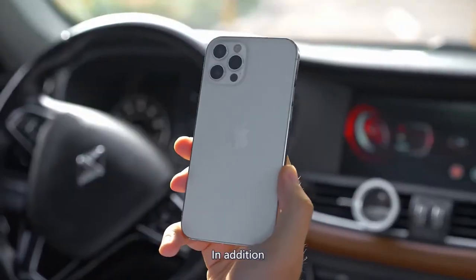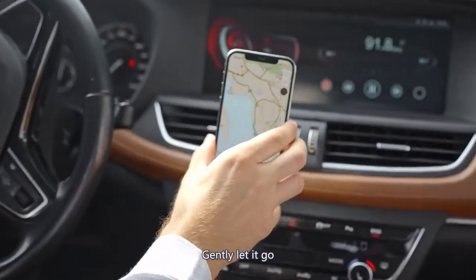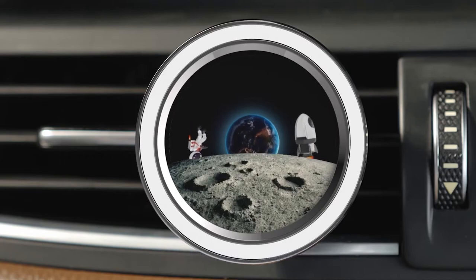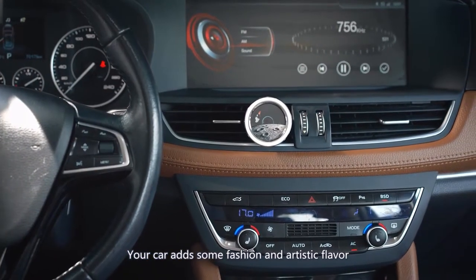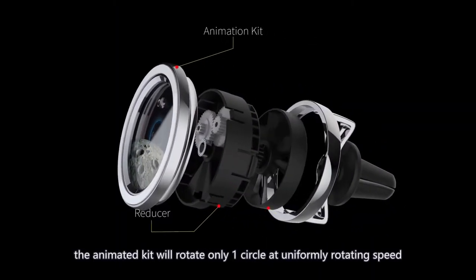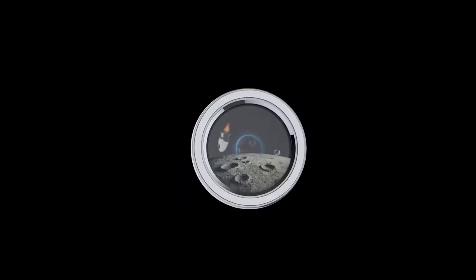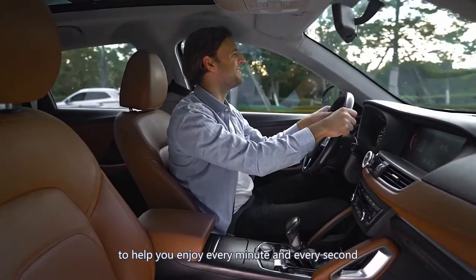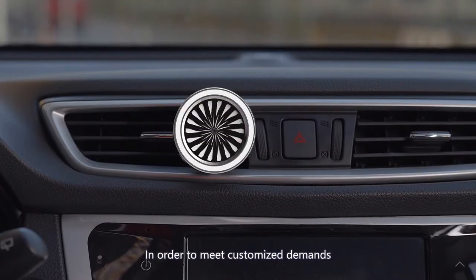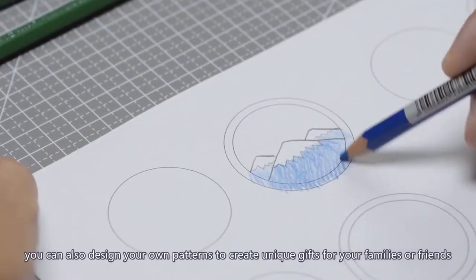iPhone 12 has an internal magnet so there is no need to install MagSafe — just gently let it go. When you remove the phone, you can find a unique dynamic masterpiece. Give your car some fashion and artistic flavor: the driving fan rotates 44 times while the animated disc rotates only one circle at a uniform speed. The reducer slows down the flash image to help you enjoy every minute. Number Zero provides more than 10 patterns for you to pick from, and you can also design your own patterns.